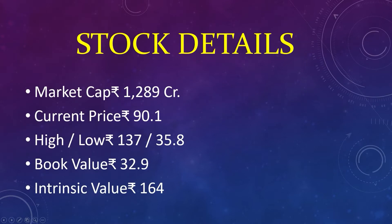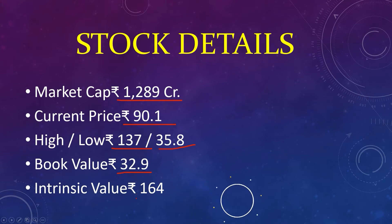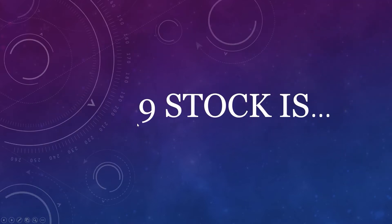The eighth stock: market capital 1,289 crores, current price 90, high 137, low 35, book value 32, intrinsic value 164. The company is engaged in manufacturing and processing of various kinds of edible and non-edible oils and meals. The company has its manufacturing facility in Gandhidham, Gujarat, India. Gokul Agro Resources Limited.